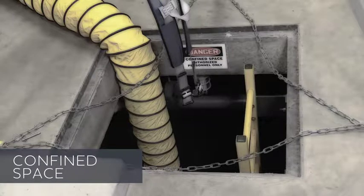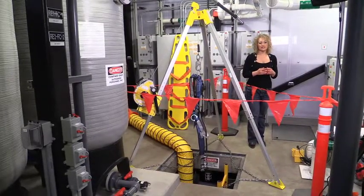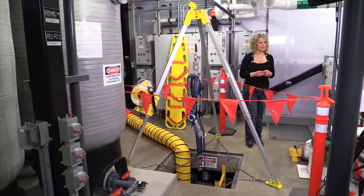How many confined spaces are in your work environment? First, let's talk about what a confined space is. A confined space is an area that an employee can enter with either all or part of their body, but it's not intended for continuous human occupancy and it has limited means for entry and exit.